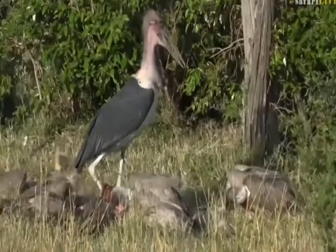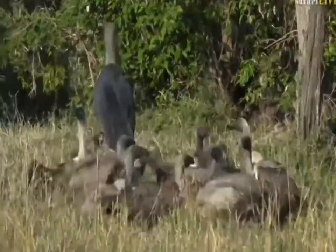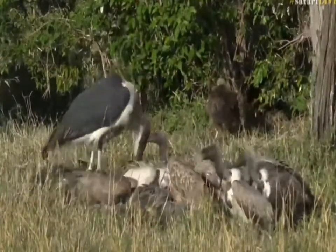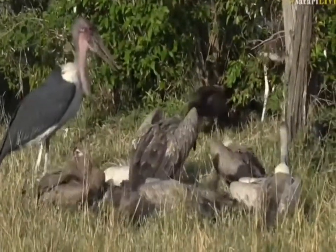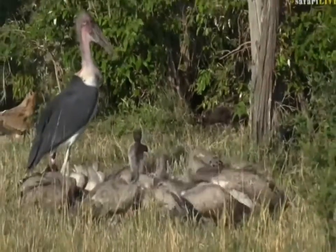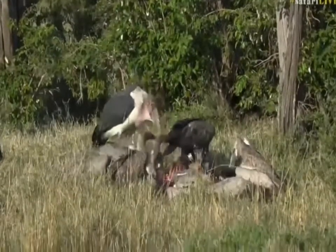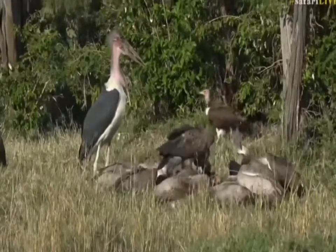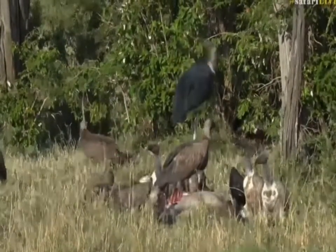These vultures — we've got hooded vultures as well — so we have Rüppell's, white-backed, and hooded vultures, and the marabou stork, which is that grotesque bird you're looking at. The Rüppell's vultures are the beautifully brindled brown ones, and the white-backed vultures are the paler ones. They will basically pick this carcass clean, and vultures in this ecosystem eat more meat than all the other predators combined.